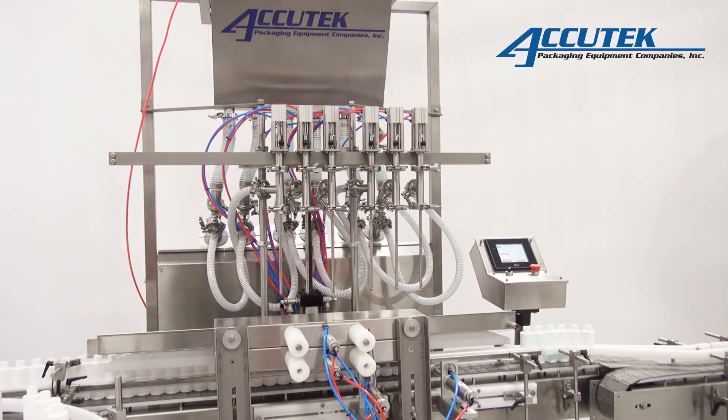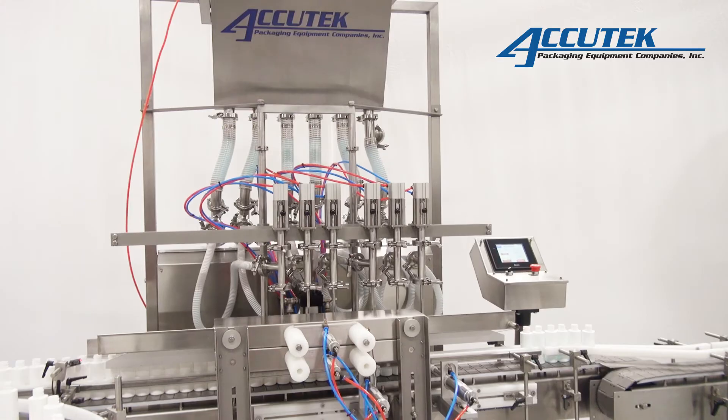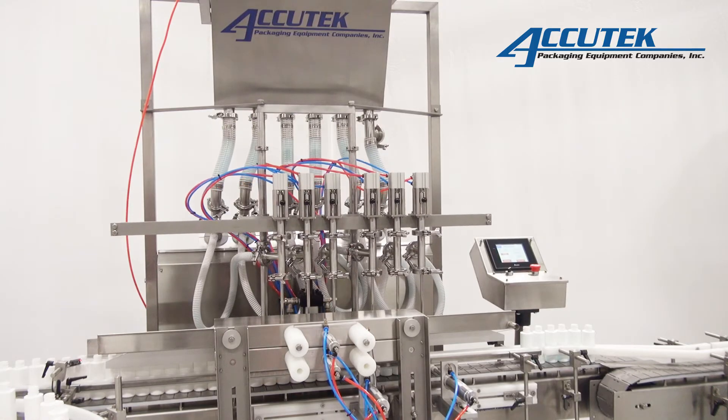Each AVF filler dispenses an accurate measured volume of product to containers, ensuring that there is little overfill, saving you product and money.